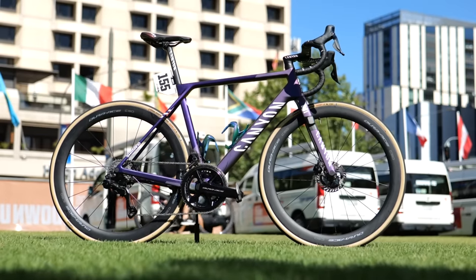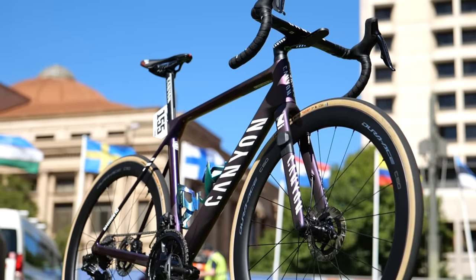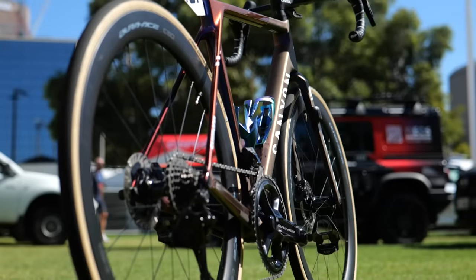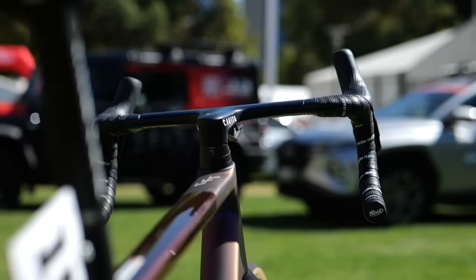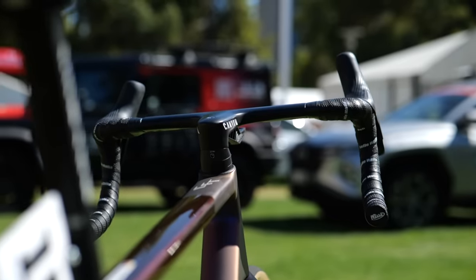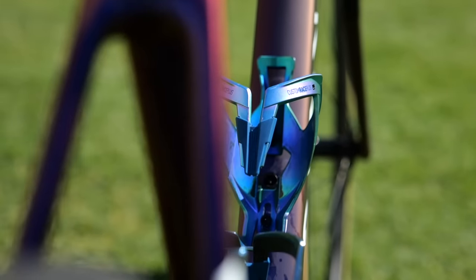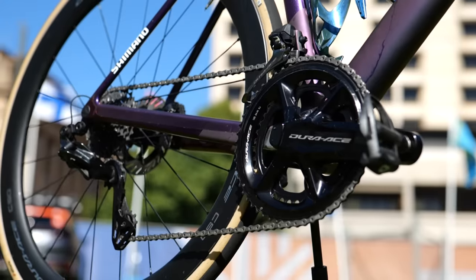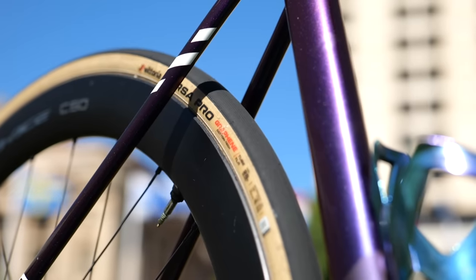Let's see the bikes, and we're going to do so in alphabetical order. Alpecin-Deceuninck first, where the team continue their partnership with Canyon Bikes, and the riders have got the choice between the Aeroad and the Ultimate, finished with a vibrant, iridescent purple and very blingy bottle cages. They're still using Shimano Dura-Ace groupsets and wheels, which are fitted with the top-spec Vittoria Corsa Pro tires.